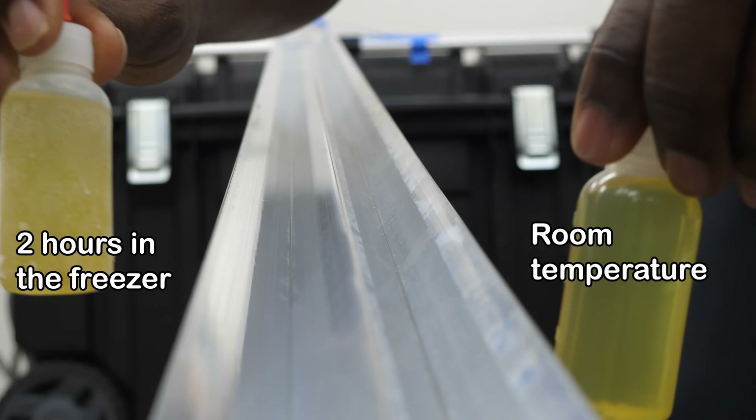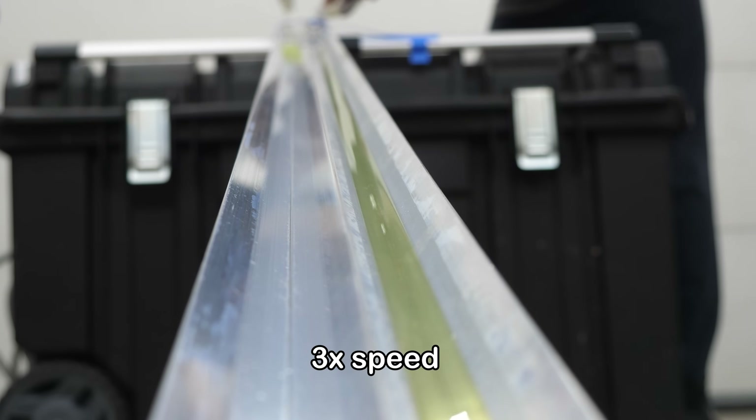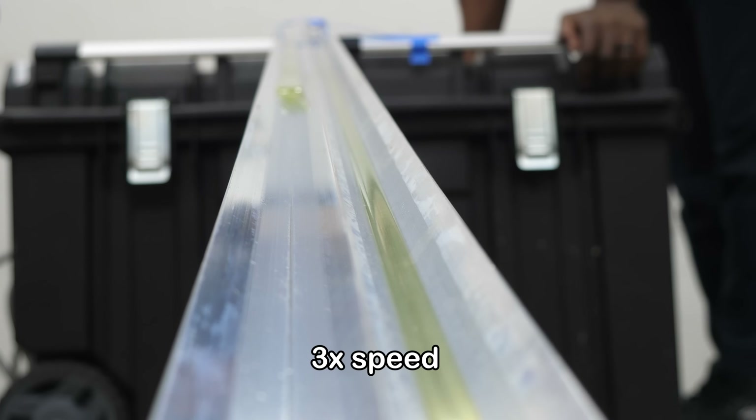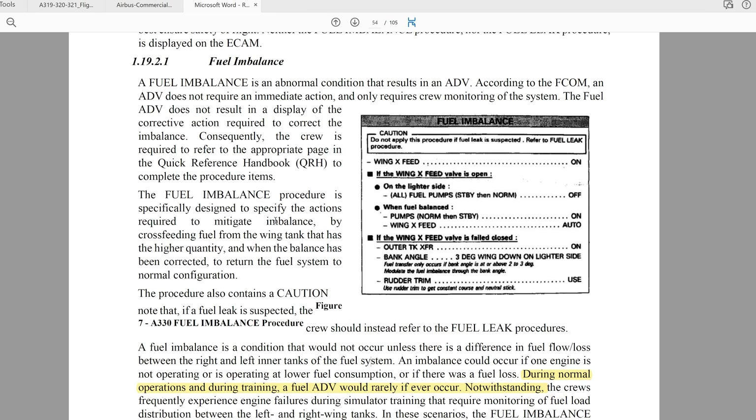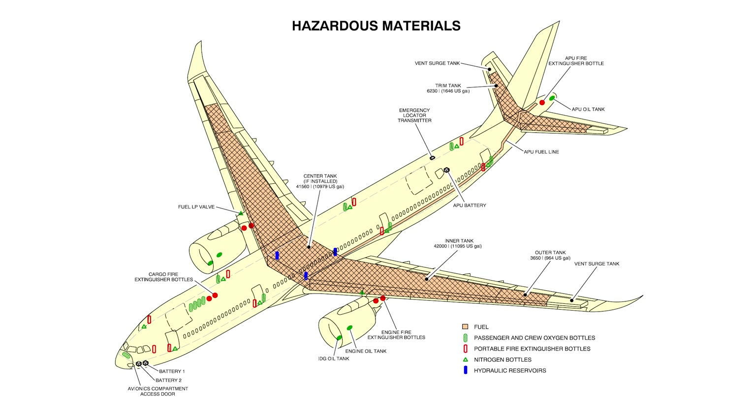The oil heat exchanger is meant to remove heat built up from flowing through the engines before the oil returns. But in this case, the super-cold fuel cooled the oil far more than normal — that oil, which used to be hot and flowing, is now like sludge or almost like peanut butter trying to squeeze through the pipes. Thus the pressure is much higher. The pilots don't realize these two alerts are related, and have no idea there's a fuel leak. According to the final report, this type of fuel imbalance warning is extremely rare — you only see it in training when one engine fails and stops drawing from its tank.